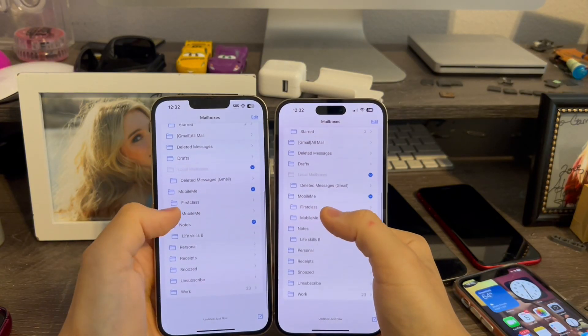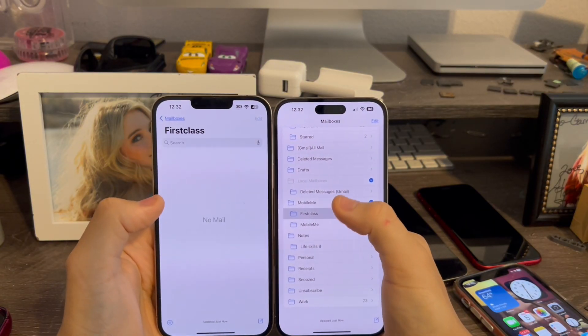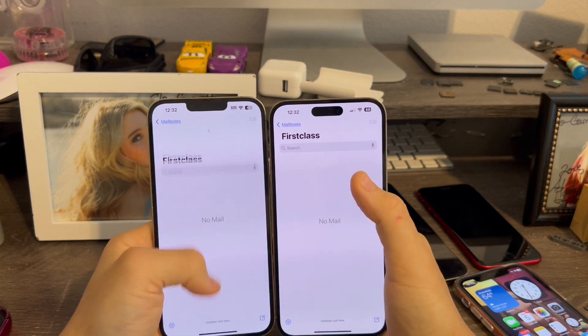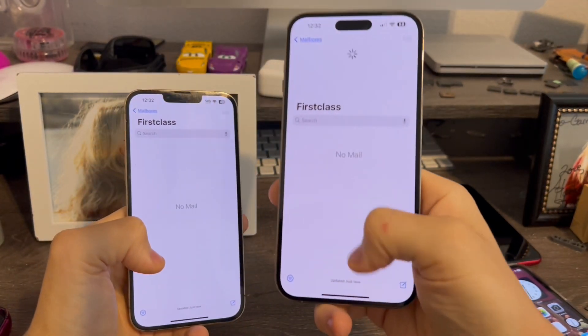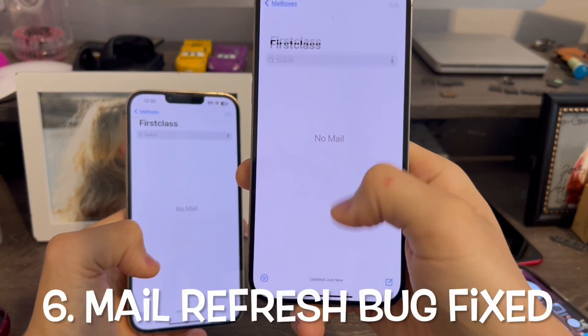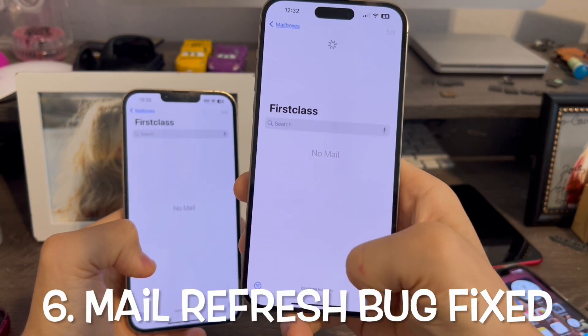In the Mail app, whenever you go to a mailbox, previously on Beta 2 when you refreshed it, the update timestamp would just stick. But now on Beta 3, every time you do it, it will now say 'Checking for Mail.'